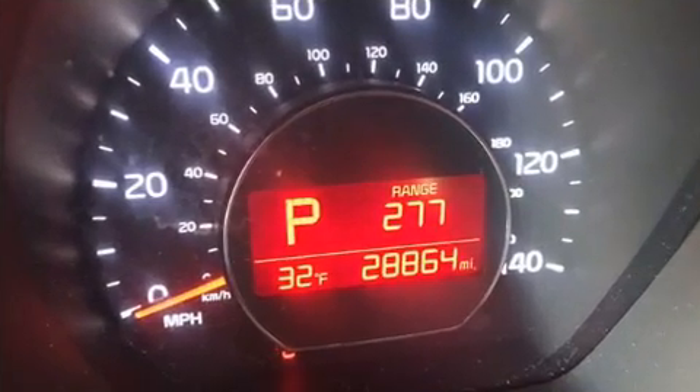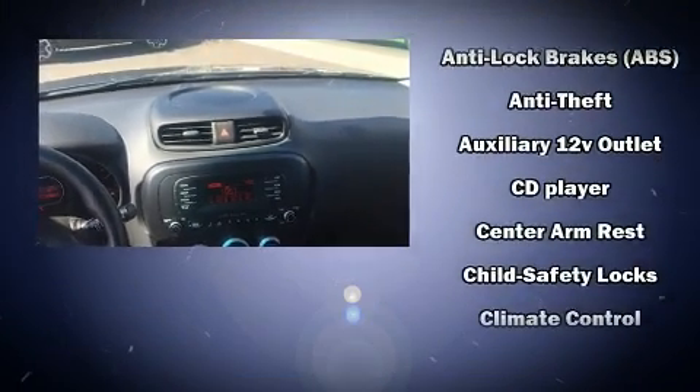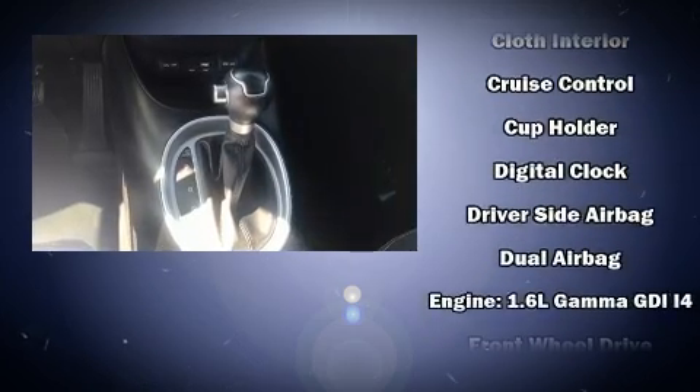Audio features include an AM-FM radio and six well-positioned speakers. With electronic stability control supplementing mechanical systems, you'll maintain precise command of the roadway.